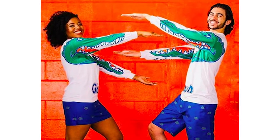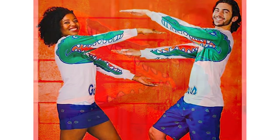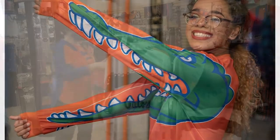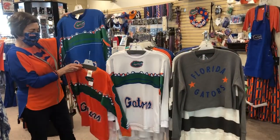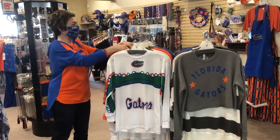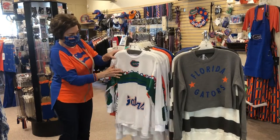It comes extra extra small through extra extra large and we have white, so it's a unisex fit. We've got orange, we have blue. Now folks, what other colors are there? There's orange and blue with a little bit of white, which has the orange and blue.